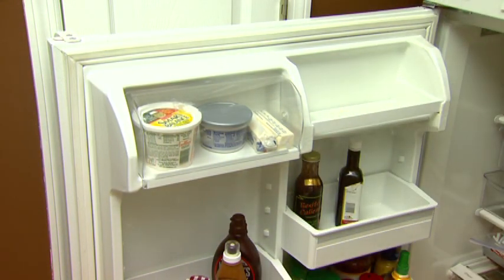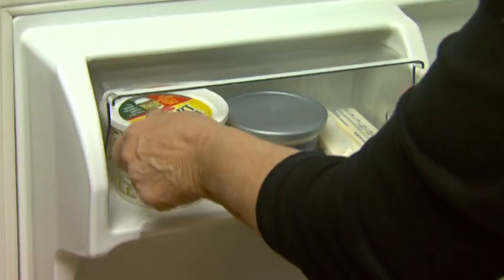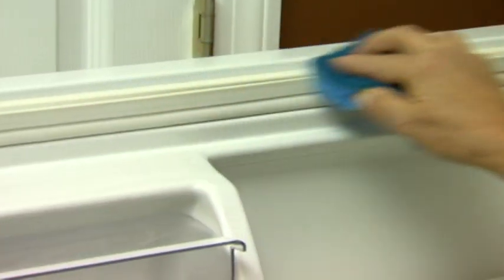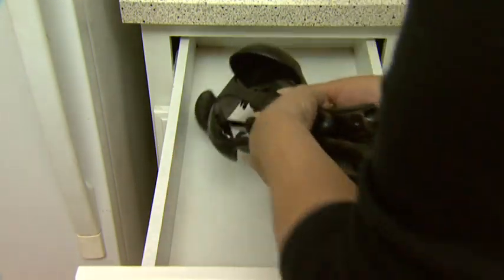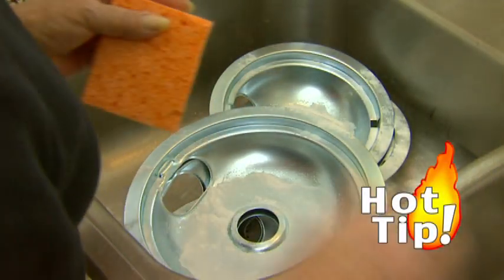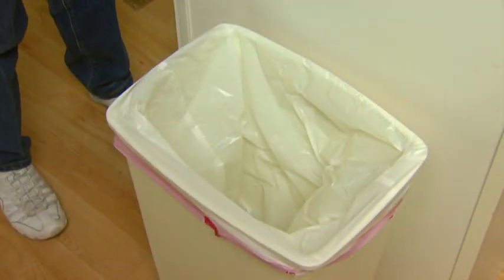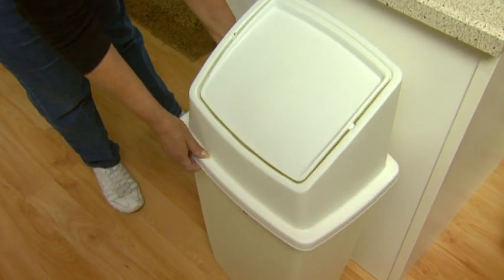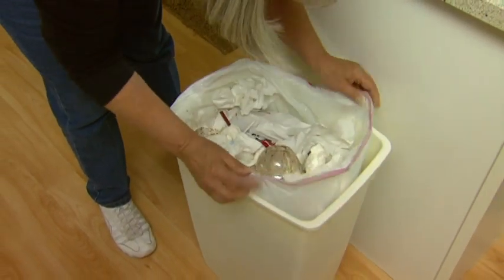At least four times a year, empty and scrub down the inside of the refrigerator. Inspect the labels of jars and bottles and dispose of anything that has passed the expiration date. Make sure you clean around the door seal as well. This is also a good time to empty and clean the inside of utensil drawers and to clean the stove hood filter. Dry baking soda makes a great chrome cleaner. When disposing of garbage, plastic kitchen bags are effective, and using a garbage can with a lid will help reduce odors and spills. Empty your garbage when full or when there is excess food debris.